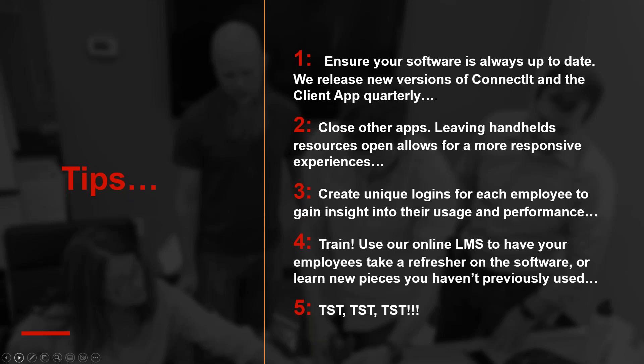Another tip: if you are using scanners as smart devices, I would put parental controls on them — yes, parental controls for employees. It does sound funny, but it's a big help because people stay singularly focused on the application itself, and it makes things run much faster. We also recommend creating unique logins for each employee — it helps you gain better insight into their usage and performance, and also locks them down to specific transactions.